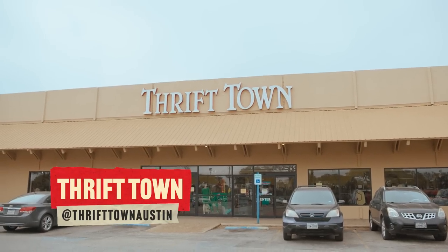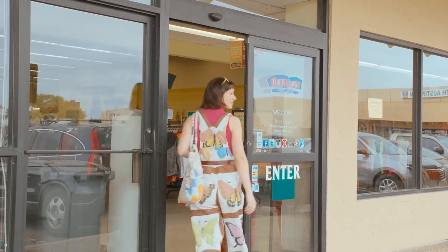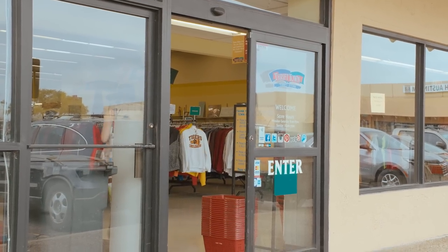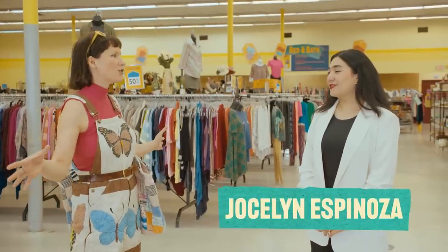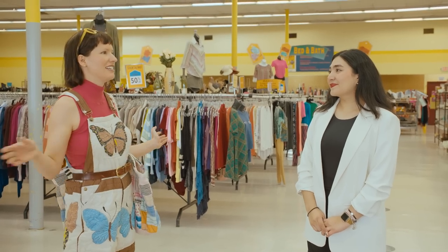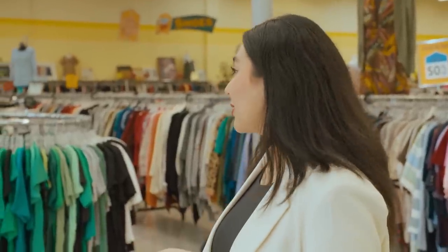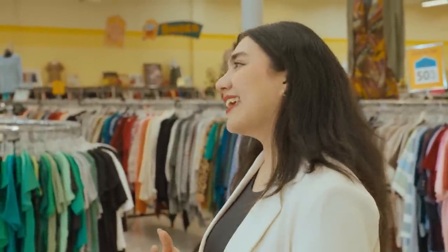Next stop, Thrift Town, a store that's been in Austin for 40 years. I love it in here because there's so much stuff, and it gives you so much variety to dig through and decide what you like. That's the magic of thrift — you never know what you're going to get, but you always know that you're getting a treasure.